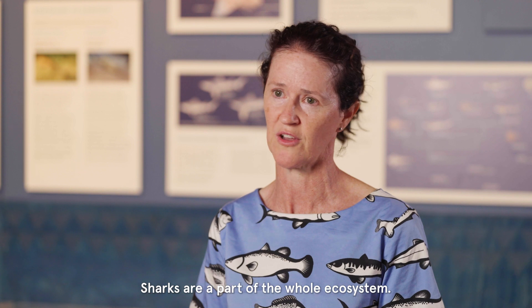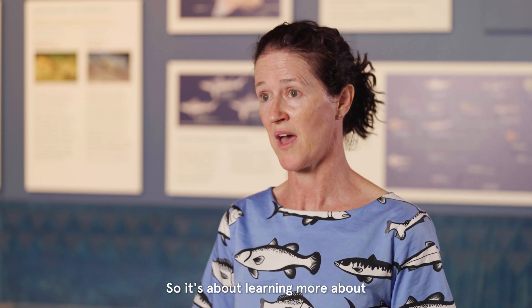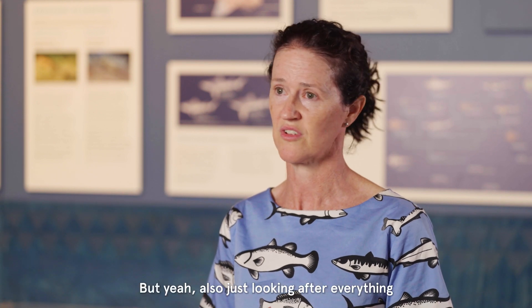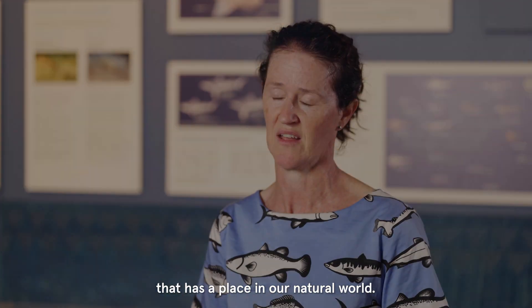Sharks are a part of the whole ecosystem. It's about learning more about what they do and looking after everything that has a place in our natural world.